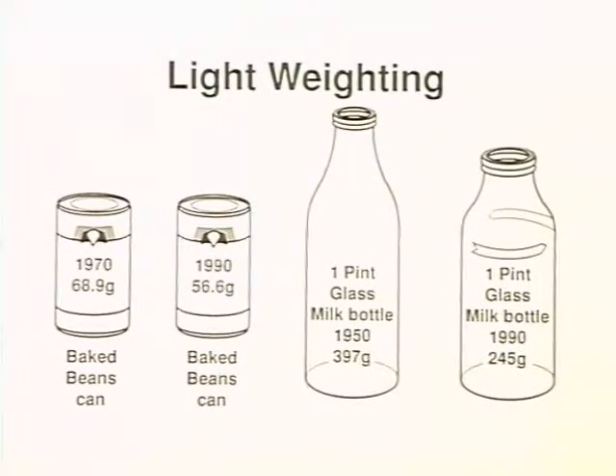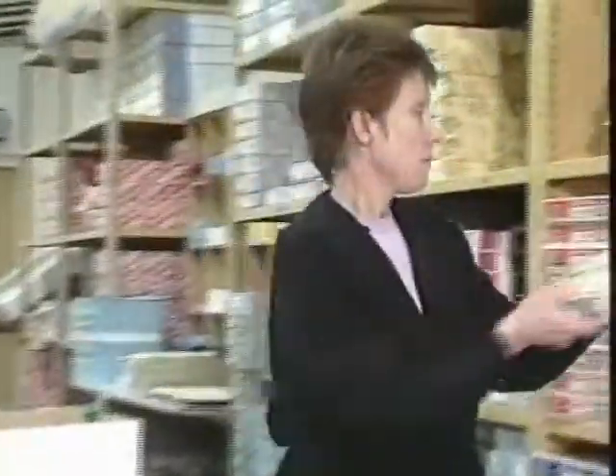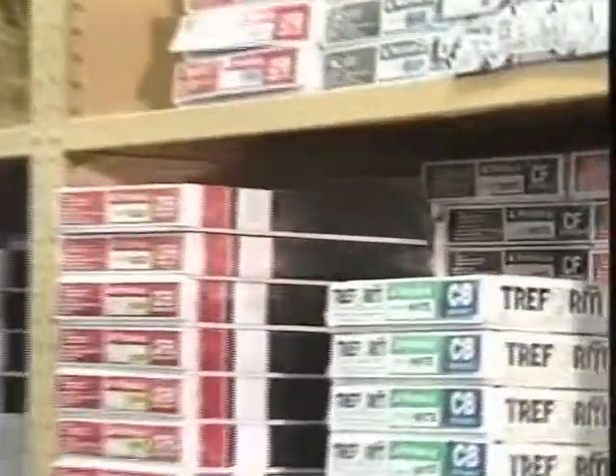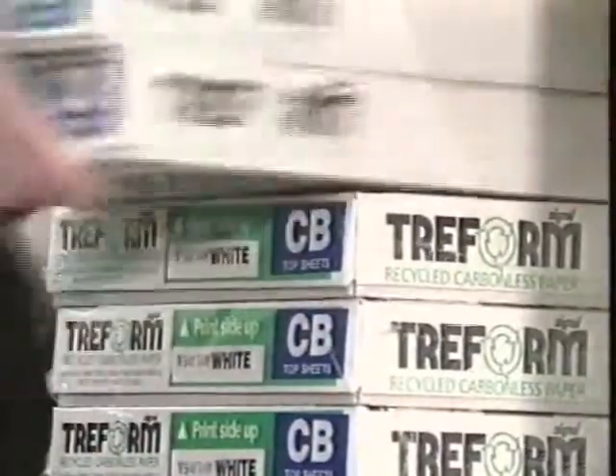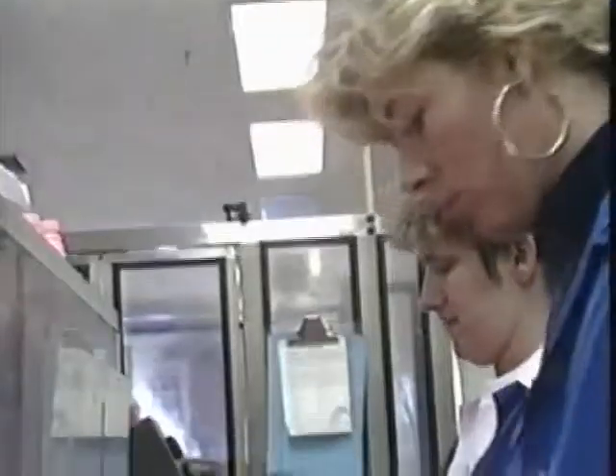Environmental concern is not new to the packaging industry. Over the years, packages which looked the same have in fact been reduced in weight whilst containing the same volume, or by the use of new materials. Reducing packaging to a minimum has to be carefully considered because flimsy individual consumer packs may require stronger, more expensive transit packs to contain and transport them.